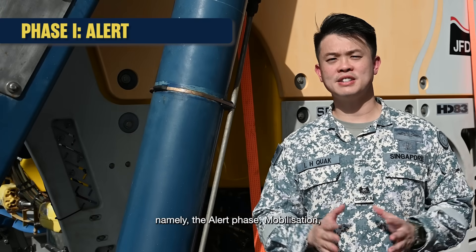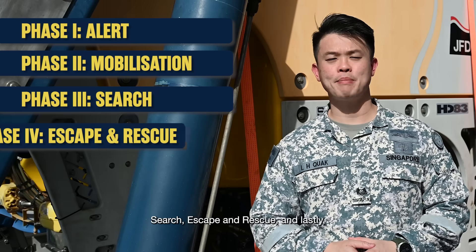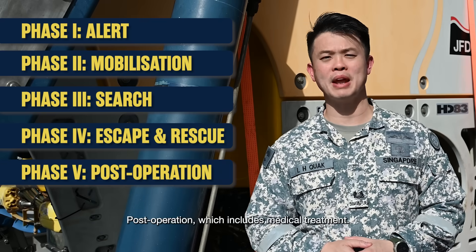namely the alert phase, mobilisation, search, escape and rescue, and lastly post-operations which includes medical treatment.